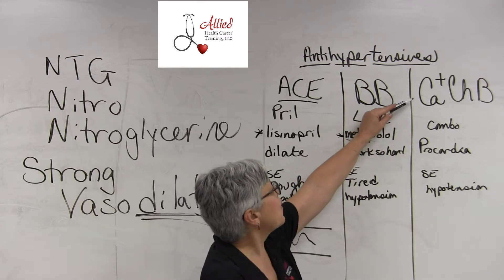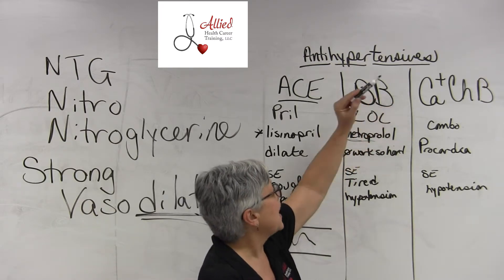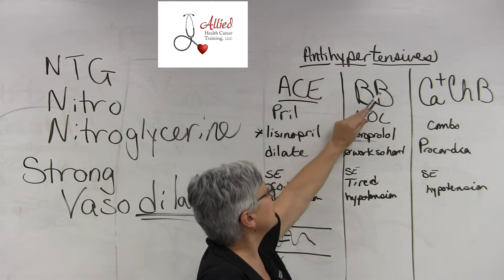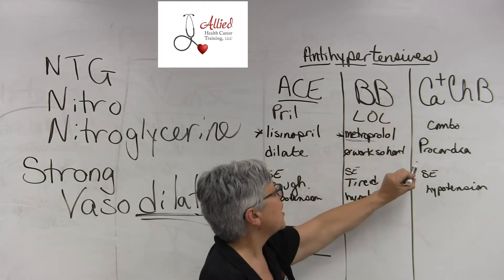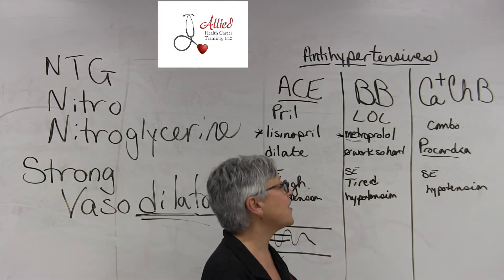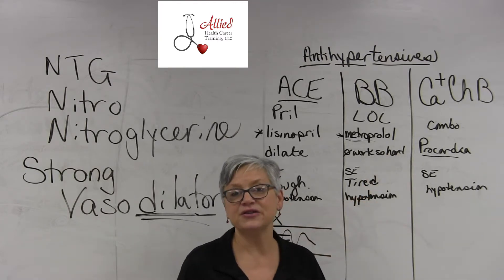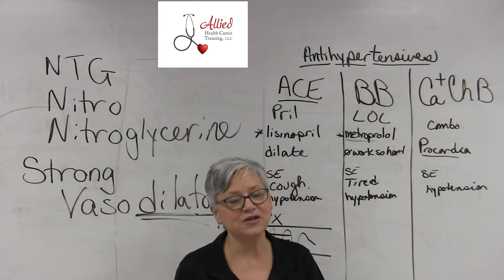The next one is a calcium channel blocker, a CCB. Your calcium channel blocker is kind of a combo — it works like a little bit of this and a little bit of this. The one you need to know is nifedipine, and the name brand of nifedipine is Procardia. The side effect is definitely going to be hypotension, and you need to watch for that because they do cause hypotension pretty much.